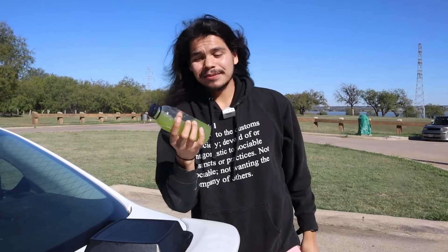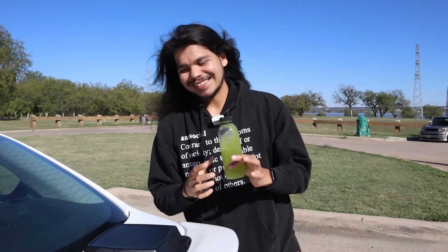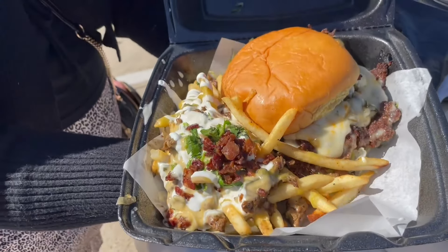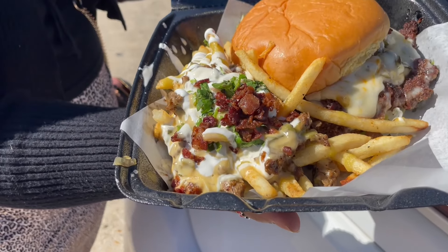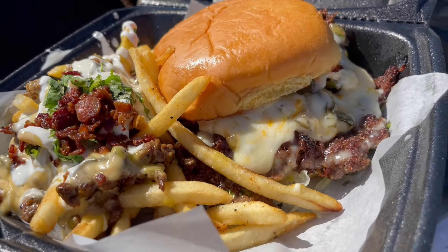They've got their own Agua Frescas — fresh. This cucumber lemonade is refreshing indeed. Starting off with their burger — this looks immaculate. This is their Kelly House burger. It's got poblano, onions, and a chipotle sauce. This thing's got a kick. It is a smash burger.